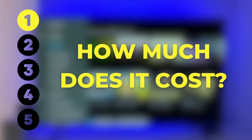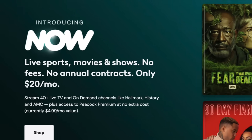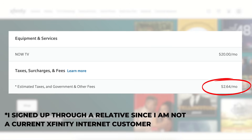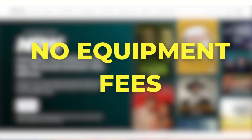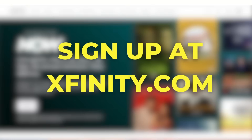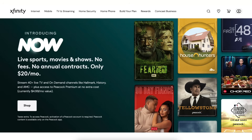Number one, how much does NowTV cost? This monthly subscription is a lot cheaper than cable — only $20 plus taxes. In some areas, my total came to $22.64. And unlike cable, you don't have to pay for cable boxes — no equipment fees. You can sign up through your Xfinity.com account. No contracts or long-term commitments; cancel whenever you want.